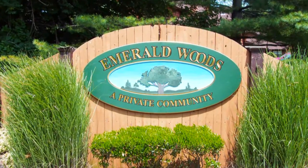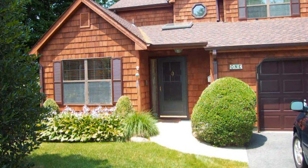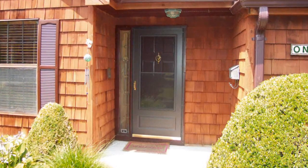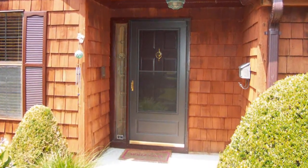There's a rare Athena model available at Emerald Woods featuring three bedrooms, two and a half bathrooms, encompassing 2,144 square feet of living space. This end unit happens to be a beauty.